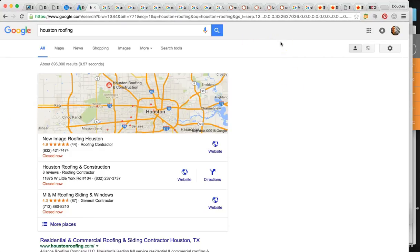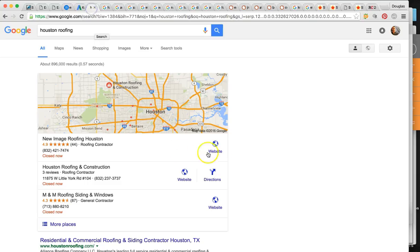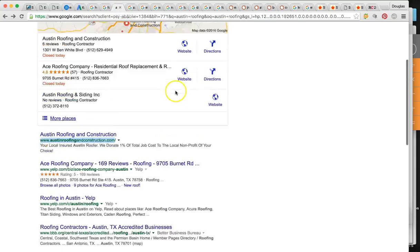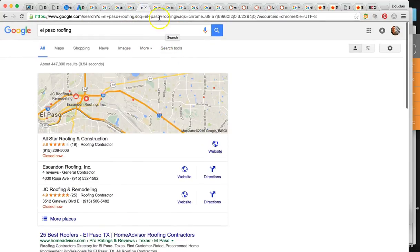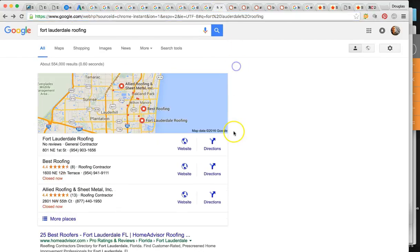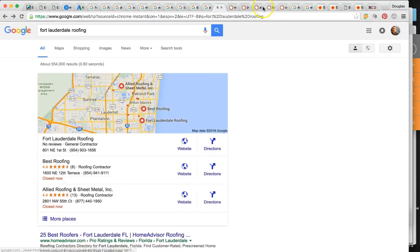Since 99% of your business is coming from people who already know you exist — they typed in 'Empire Roofing' — I went to every single city you service that I got from your homepage, and I couldn't find you on the first page for any of these searches: Houston roofing, Fort Worth roofing, Austin roofing, San Antonio roofing, El Paso roofing, West Palm Beach, Nashville roofing, Tulsa, Dallas, Atlanta roofing, Fort Lauderdale roofing. The point is we're going to target the large group of individuals searching just major keywords to find local roofers.